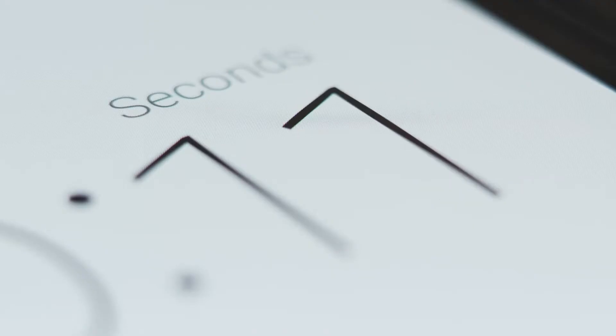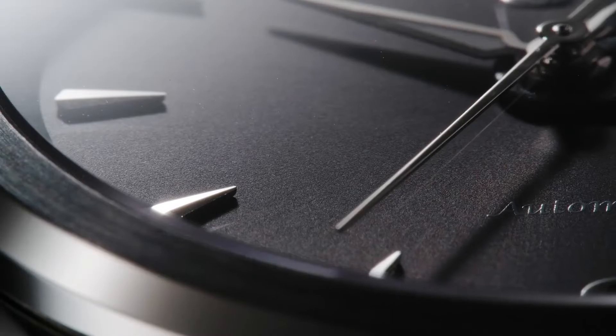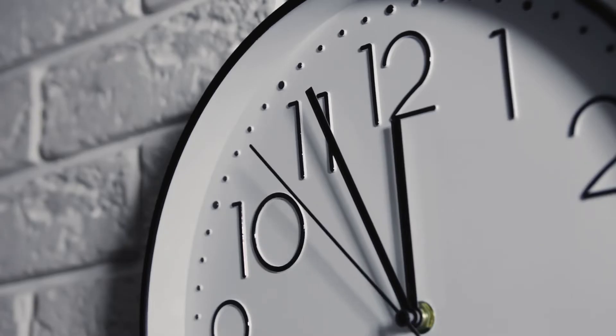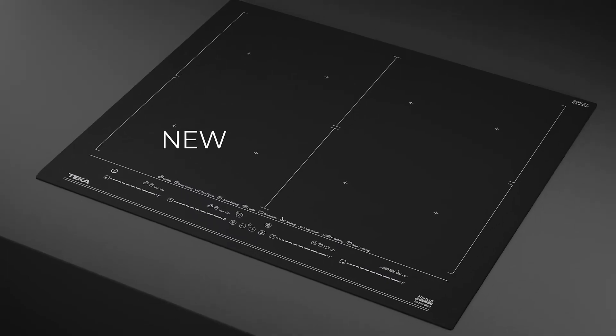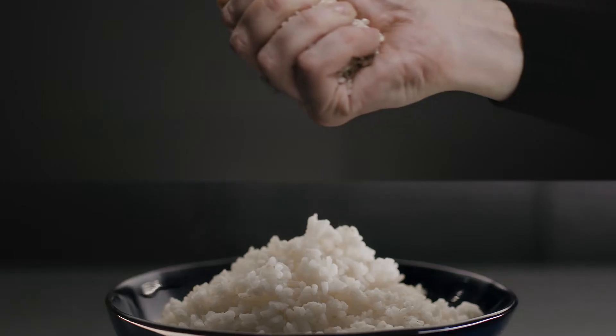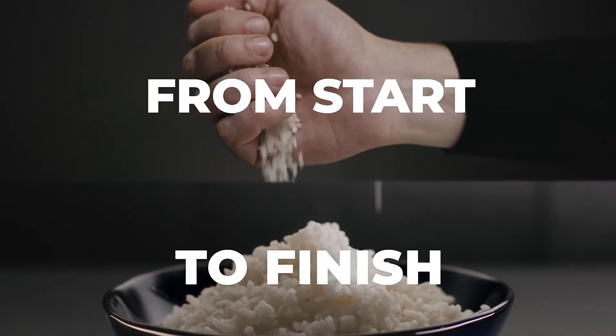Are you still trying to know when your recipes are perfectly cooked? Now you can say goodbye to the timer. Introducing the new DirectSense hob with an automatic rice cooking function — the first induction hob that cooks the dish from start to finish.